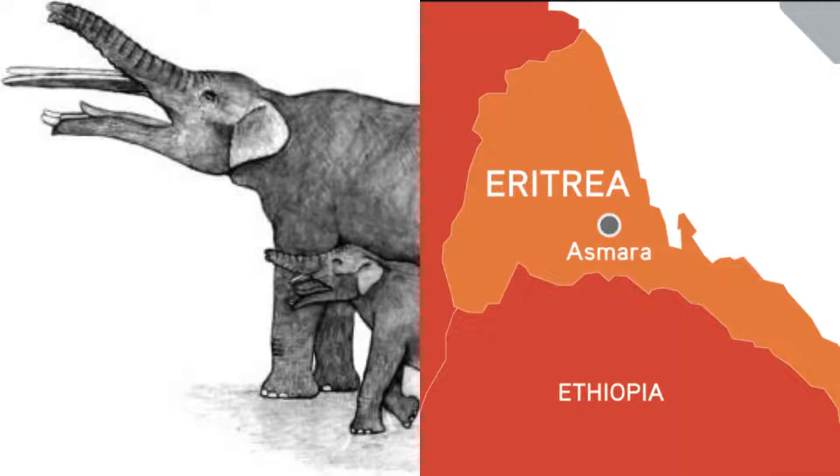The disputed first member of the Gomphotheriidae, Eritreum, lived in what is today Eritrea in East Africa, meaning that, similar to other families of proboscideans, the gomphotheres originated in Africa.